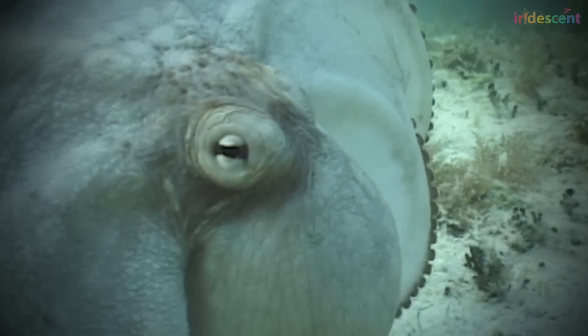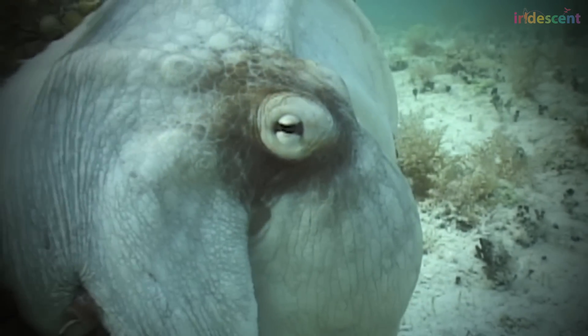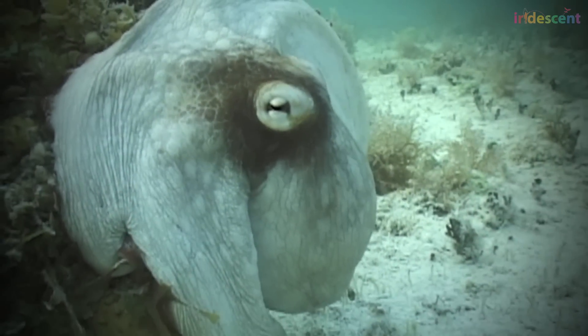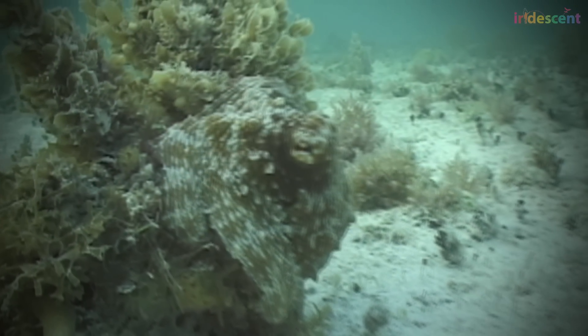An octopus camouflages as a plant, escapes, and inks the camera. I was just mesmerized by this weird creature doing these amazing tricks, fooling this human being — me, in this case. And just because it was beautiful and exotic, I got interested in it. It's a little bit of art and science blended together.